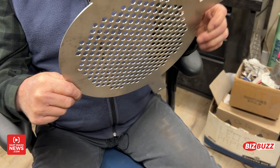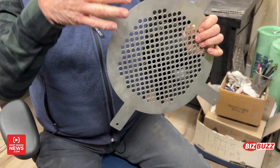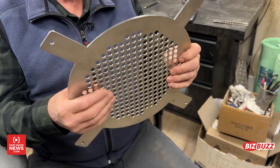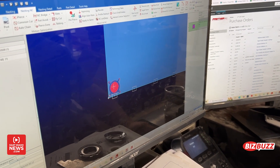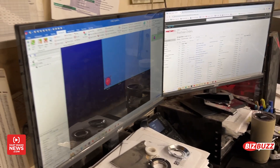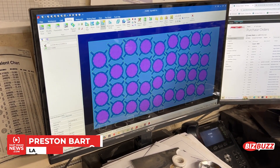So we went through a number of iterations. This is just a flat pattern — it will be bent — so we settled on this design. With the software you just draw a picture of it essentially. We'll draw it with CAD and then pull it into this programming software, and it'll place those on the sheet for me like that.